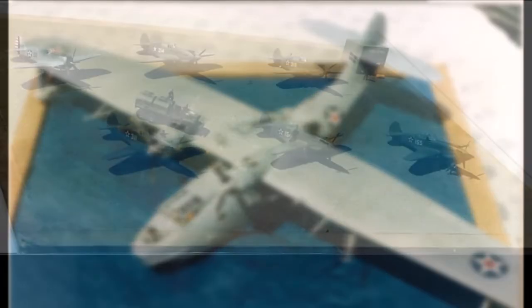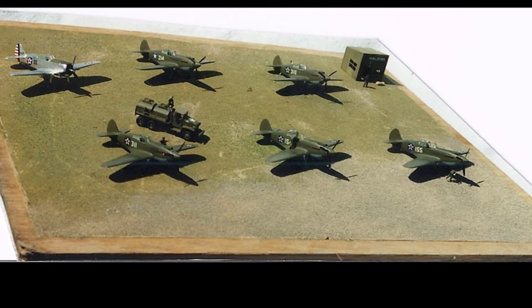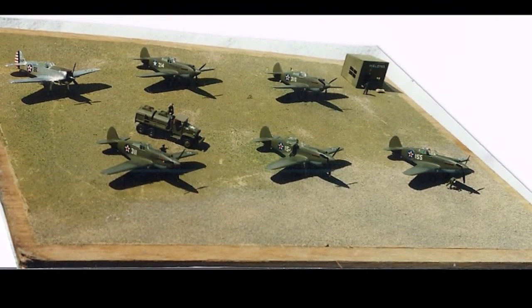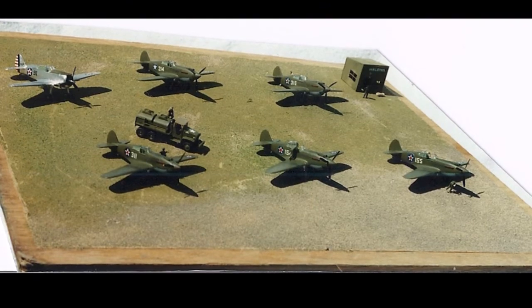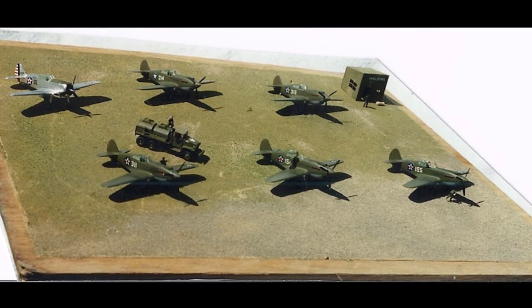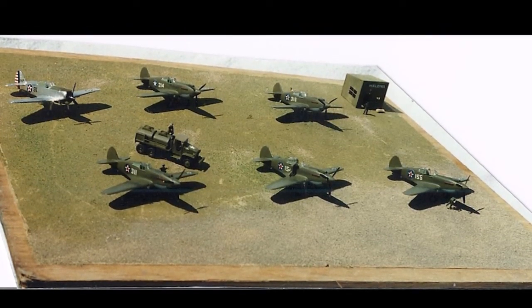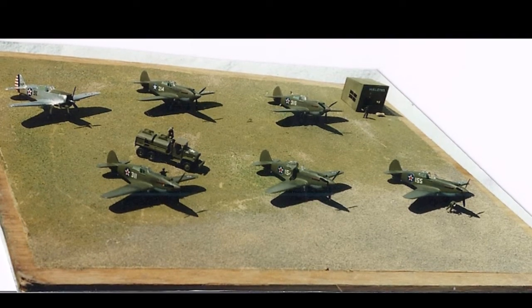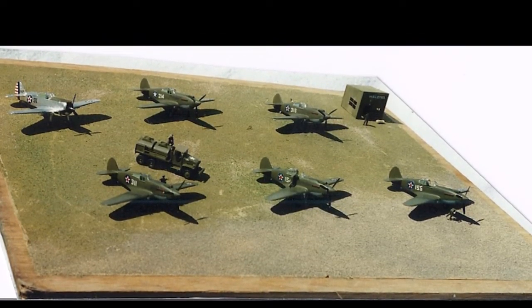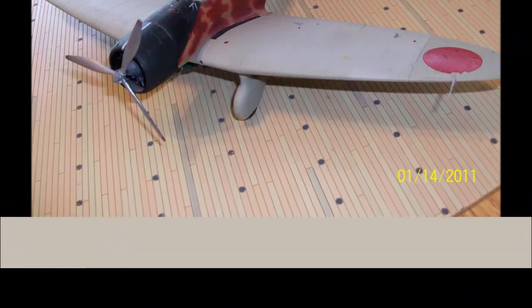We'd be remiss if we didn't talk about Haleiwa and the contribution of those American fighter pilots that got into the air that day and returned fire. I did this display in 1/72 scale using one of the P-36s, and the numbers and aircraft are actually correct for what was at Haleiwa that morning. Taylor and Welch were the two famous pilots that got off the ground there from Haleiwa.